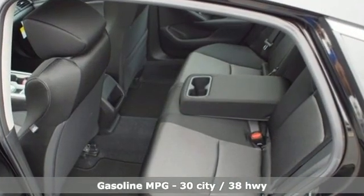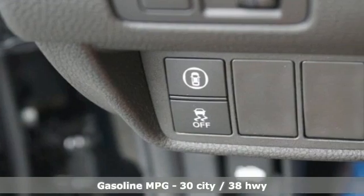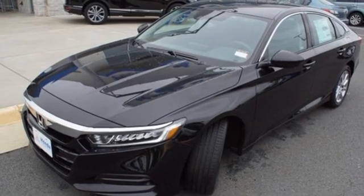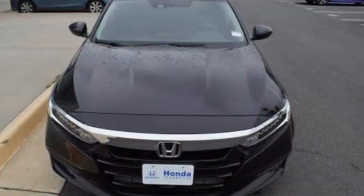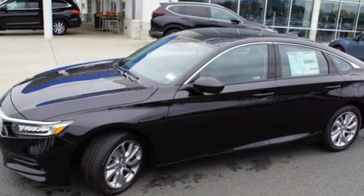Streaming audio, wireless phone connectivity, dual zone climate control, push-button start, manual tilting steering column, intercooled turbo inline four-cylinder engine, aluminum wheels, gas pressurized shocks and continuously variable automatic transmission.